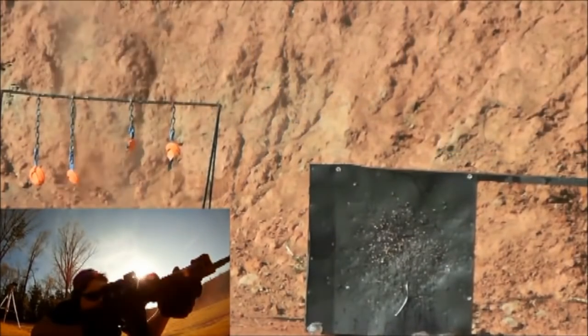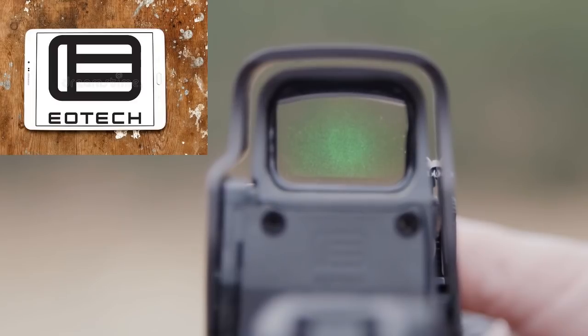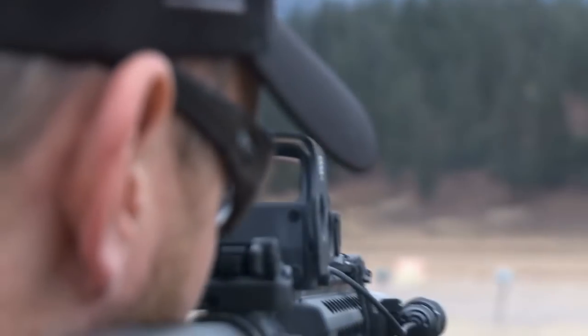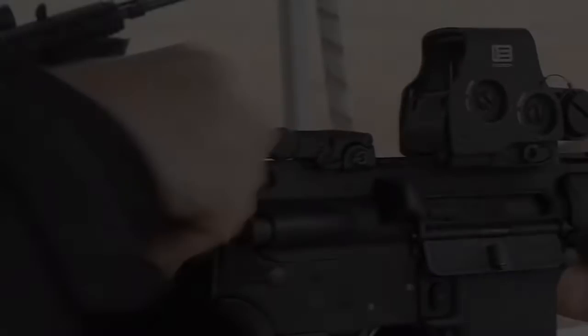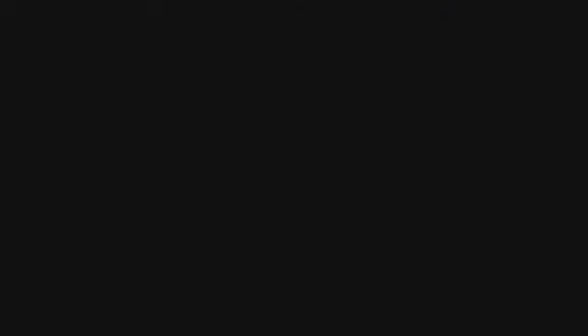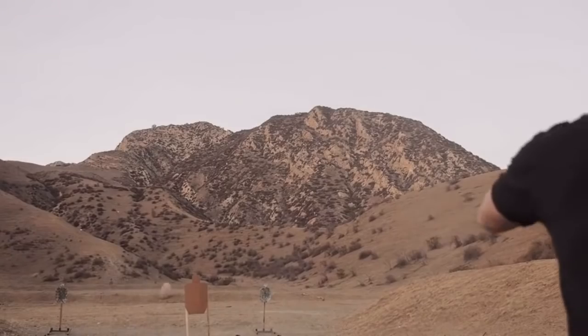Comencemos hablando por la historia detrás de estos dispositivos. La mira holográfica de primera generación fue presentada por la empresa EOTEC en el Shoot Show de 1996, bajo el nombre comercial de Holocyte por Bushnell, inicialmente apuntando al mercado de tiro deportivo y caza, agregando como dato que ganó el premio Óptica del Año de la Academia de Excelencia de la Industria de Tiro. Realmente hay pocos datos de la creación del dispositivo, debido a que ya era una patente de la empresa EOTEC y no revelaron información sobre la misma durante su creación y desarrollo, por lo que si deseas investigar el origen de la mira holográfica, te advierto que será algo complicado encontrar mucha más información de la que aquí te presento.